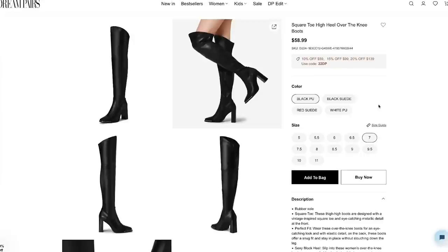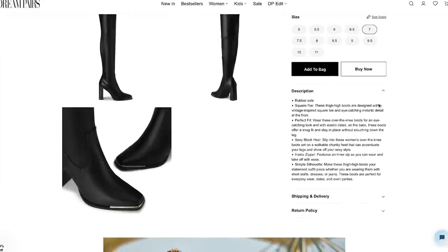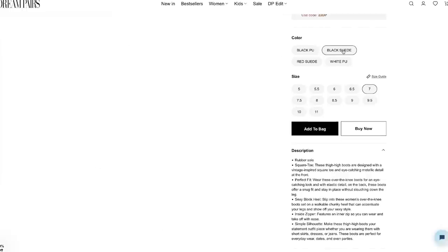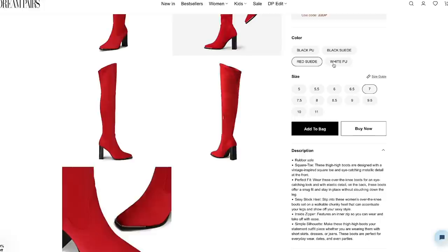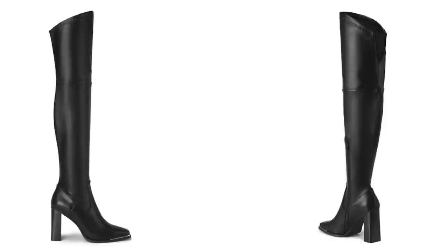The last look I'm going to share is the real wild card — a black over-the-knee boot. These boots are called the square toe high heel over-the-knee boots. They are available in black leather look, black suede, red suede, and white — lots of options. I love the little toe plate on these and I absolutely love the heel.